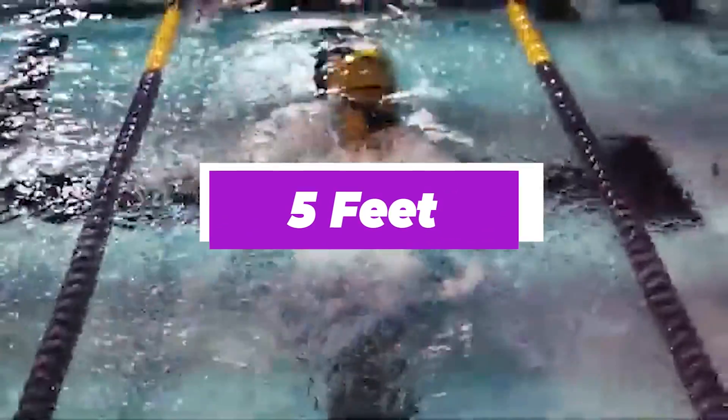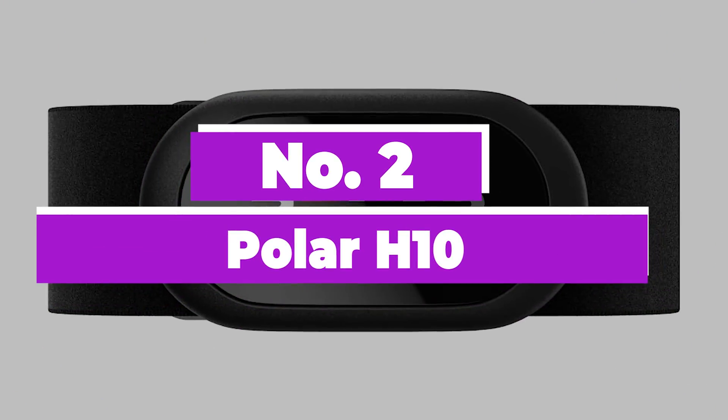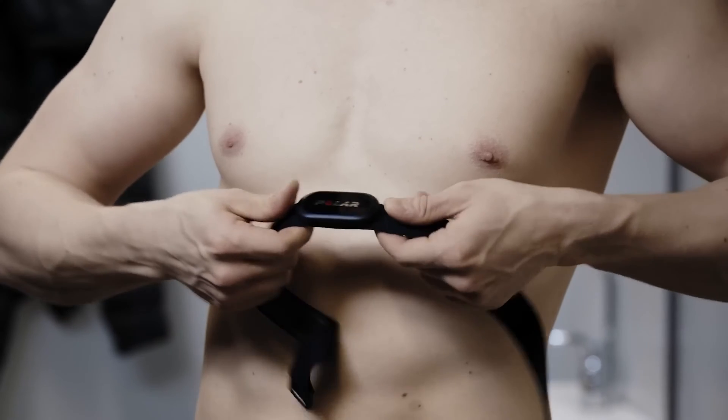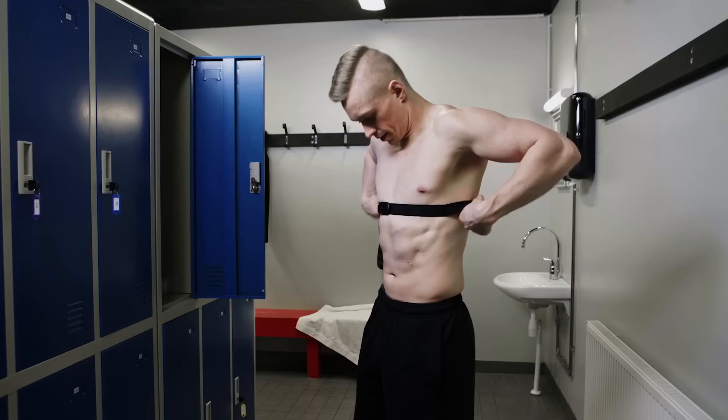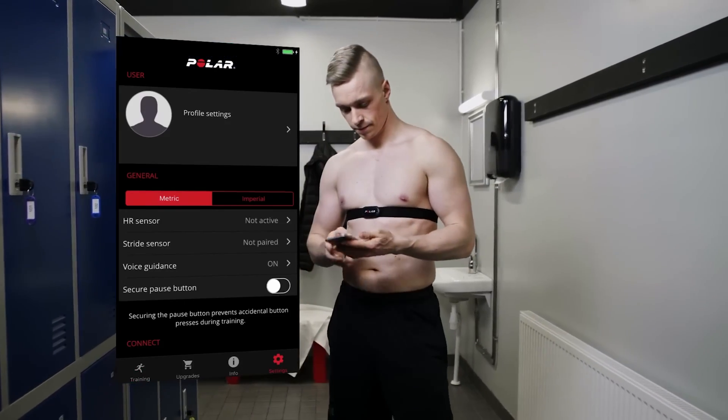Though this item is technically waterproof, it is only rated to work in up to 5 feet of water, so we wouldn't recommend using it to swim. Number 2: Polar H10. With its impressive accuracy, easy-to-wear design, and Bluetooth connectivity, the Polar H10 heart rate monitor is the best overall option on our list.